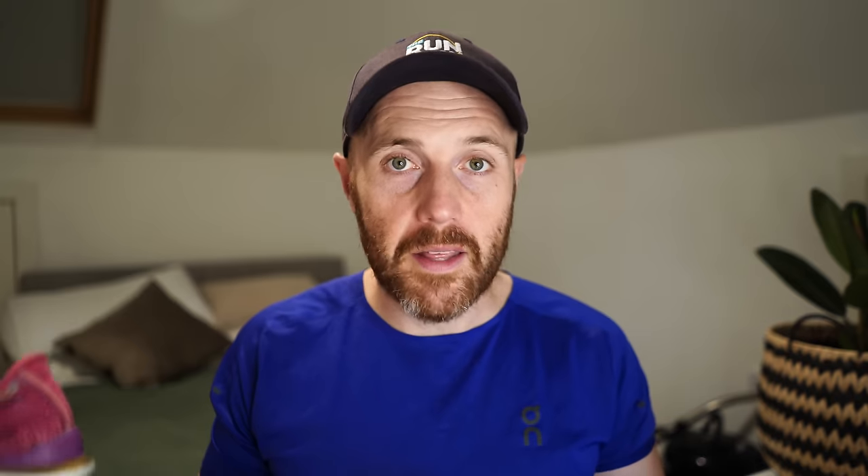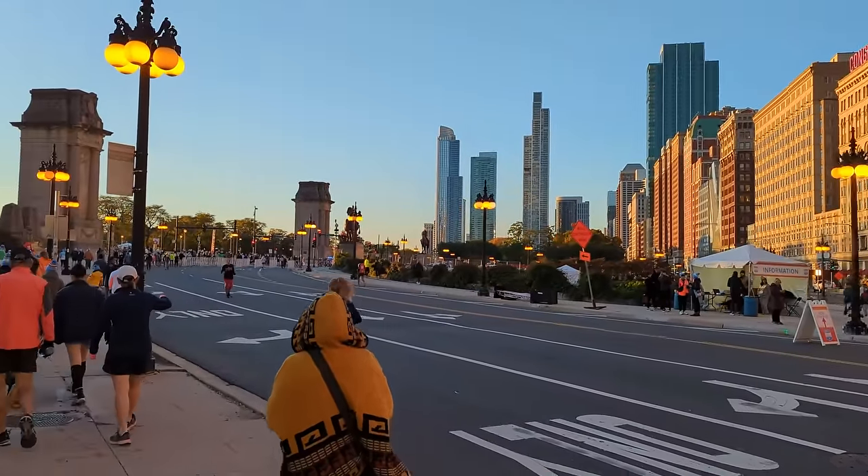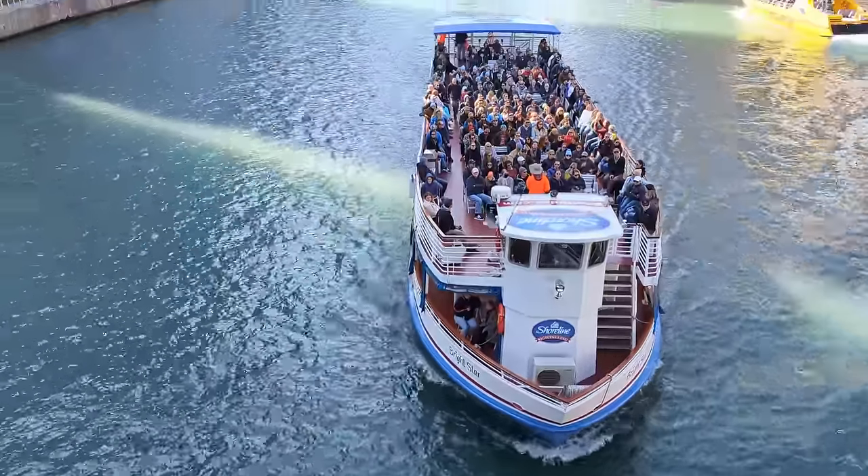With my new 1:23:35 half marathon PB I was pretty sure this was the shoe for Chicago. My previous marathon PB was 3:12 in the Alphafly 1 in Bilbao — a time I wasn't expecting and partly attributed to the shoe. I still had the Alphafly in the back of my mind, but the Pleshy Half gave me the confidence to commit to the Endorphin Pro 3. Most of my marathons normally sit around 3:25 to 3:35.